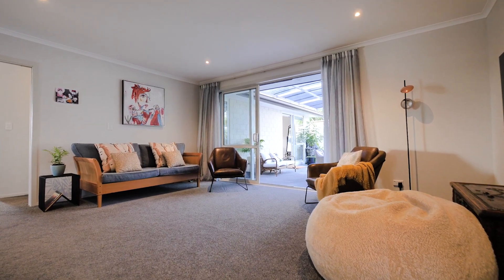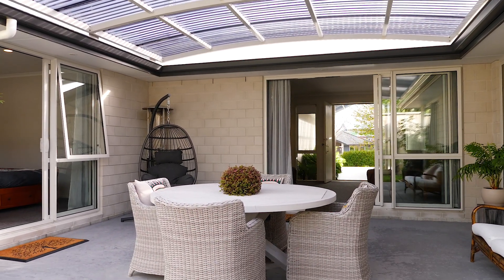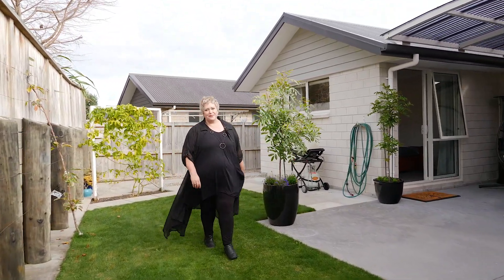Joining the two sides is this massive second lounge that opens to an entertainer's paradise, where you can spend time with friends and family regardless of the weather. And the 575 square metre section has plenty of space for children to play and pets to roam.